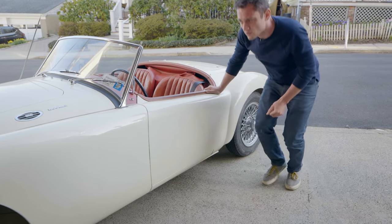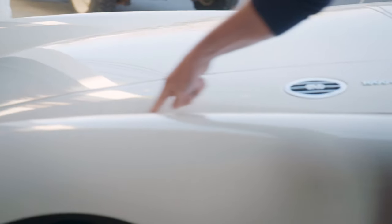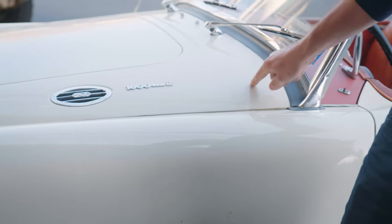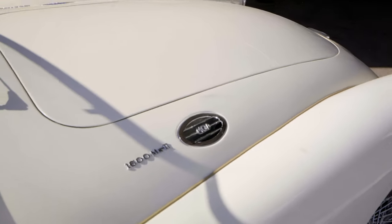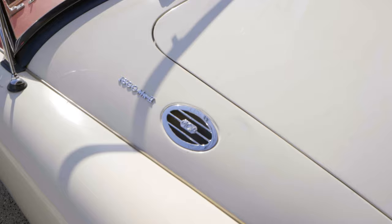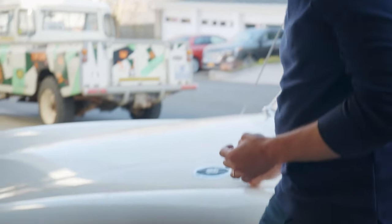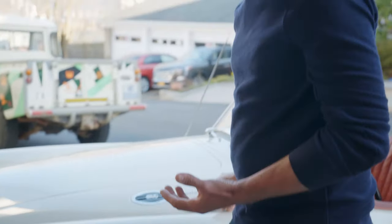One of the other things to look at is the condition of the piping. This plastic piping runs between the fenders and the main body on all four corners of the car. If it's wrinkled, pulling, or bound up, you'll know the people who assembled it didn't spend a lot of time to get it right. If it's done right, it should be just tucked in and virtually watertight. If it's been done wrong, the car will look like a mess. If you've seen one clean MGA, you'll know.